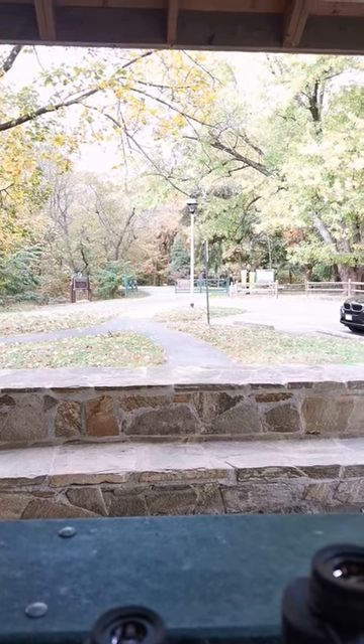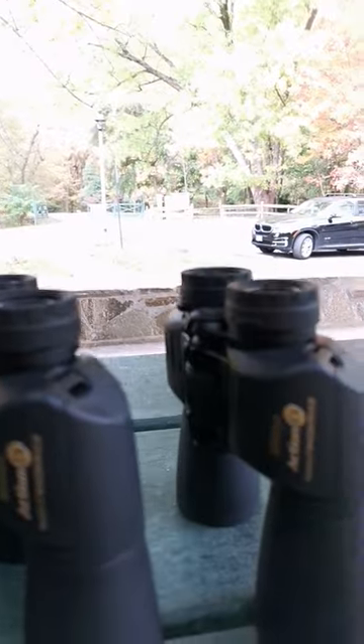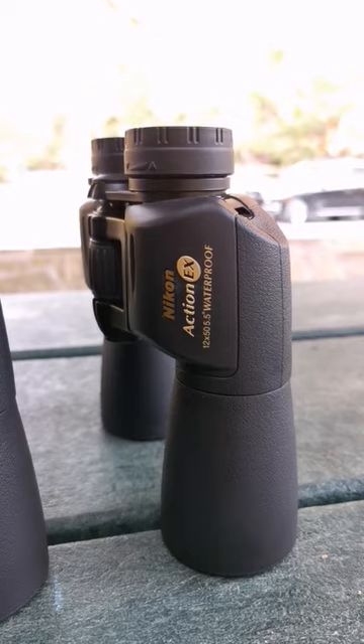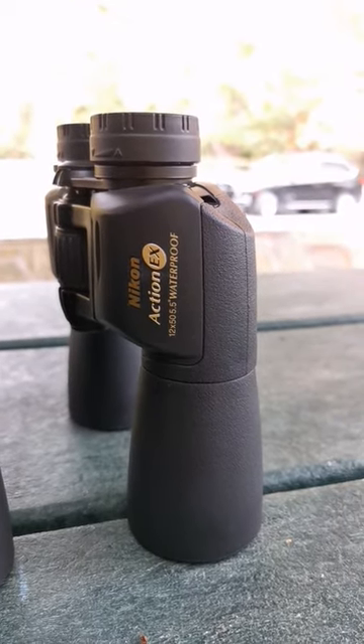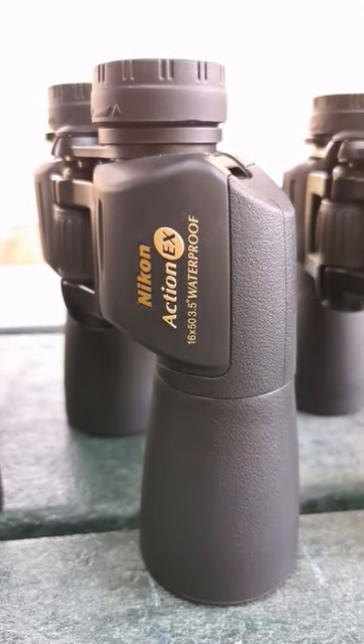We're back again at the Potomac Overlook Park in beautiful Northern Virginia as we look and test our family of Nikon Extremes. The Nikon Action Extreme in 12x50 and 16x50.